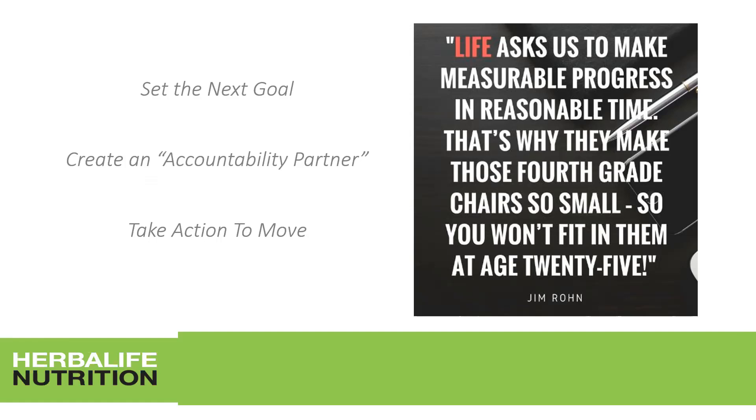Set your next goal and create an accountability partner — someone inside or outside the team with a similar goal. Check in with each other every single day: 'Have you talked to 10 people about the products? Have you talked to 10 people about the business? How many do you have in your next meeting?' Make yourself accountable to do your activity on a consistent basis, because consistency is key. Sometimes people start out highly ambitious and motivated, but life happens and they forget their goals.